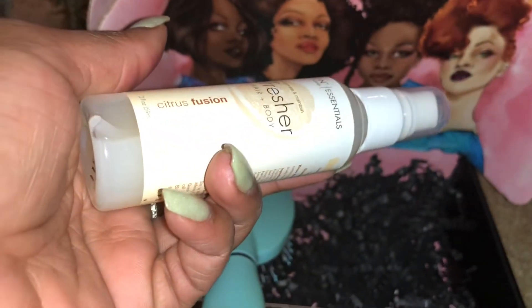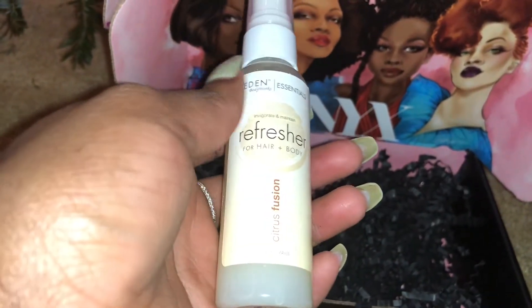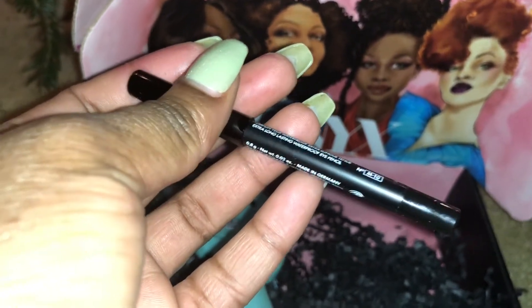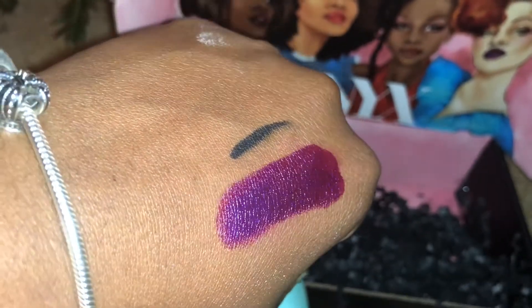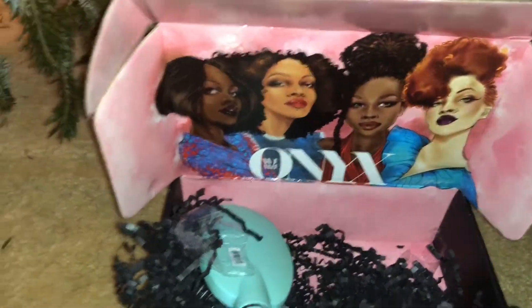It's a citrus fusion refresher and it smells just like citrus. I don't know if I'll use this on my body because I don't really want to smell like an orange all day. This is the Makeup Forever eye pencil — it's waterproof and you could probably also use it as an eyebrow filler as well. Very black, very nice eye pencil.